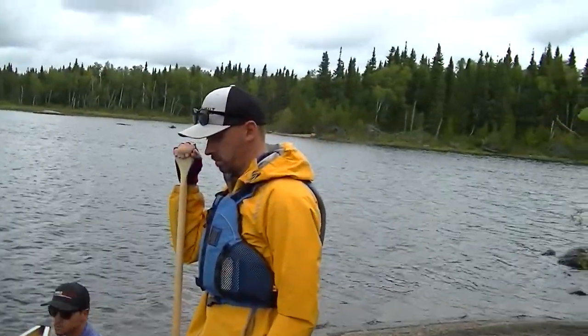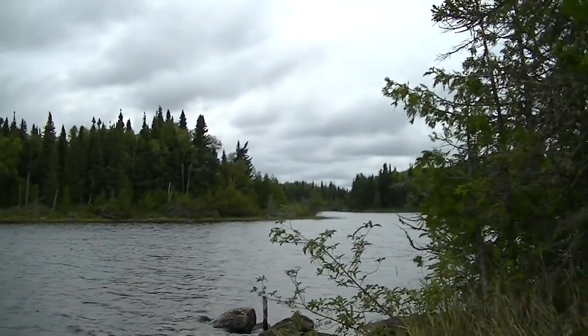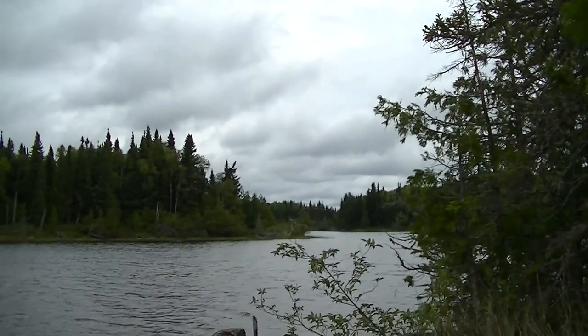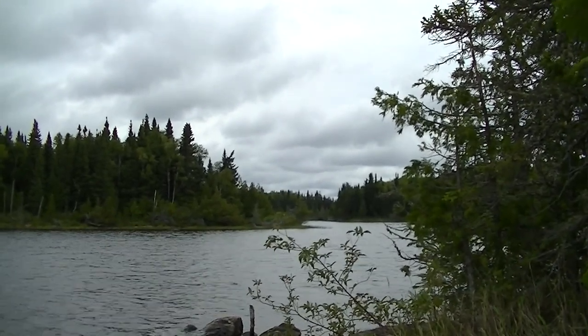We're headed off today with the wind at our back down this channel into Funger, and then on to Caribou Creek and Caribou Lake. We're actually not that far from our pickup place — a day and a half from now.